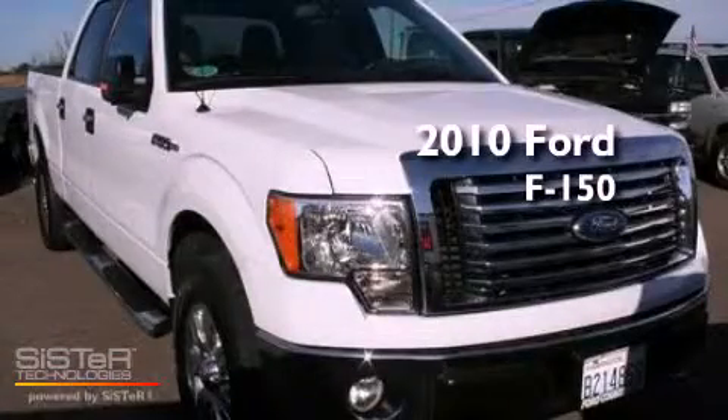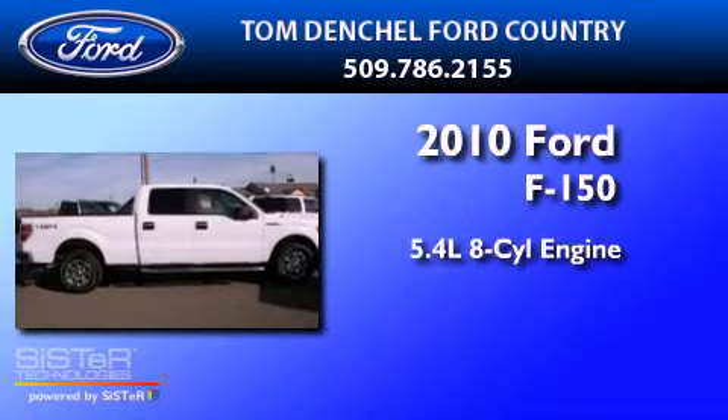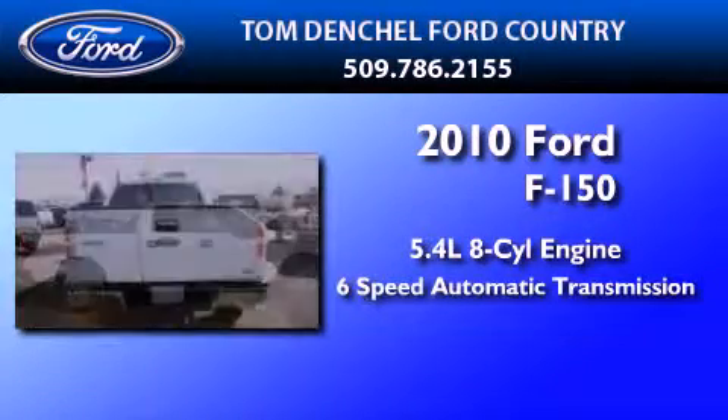This is a 2010 Ford F-150. It features a 5.4-liter 8-cylinder engine and a 6-speed automatic transmission.